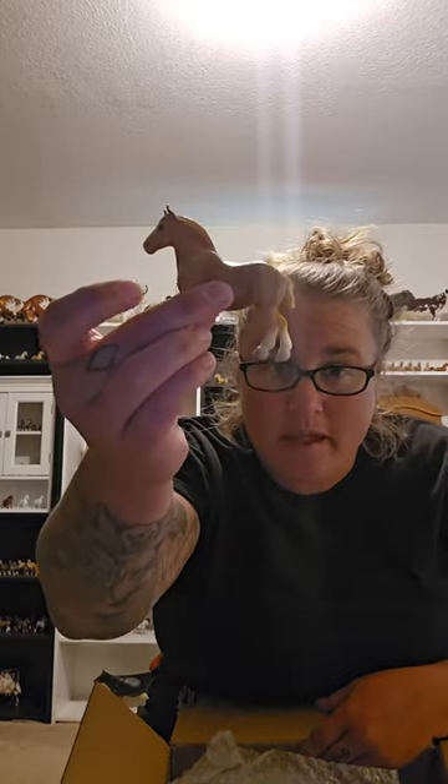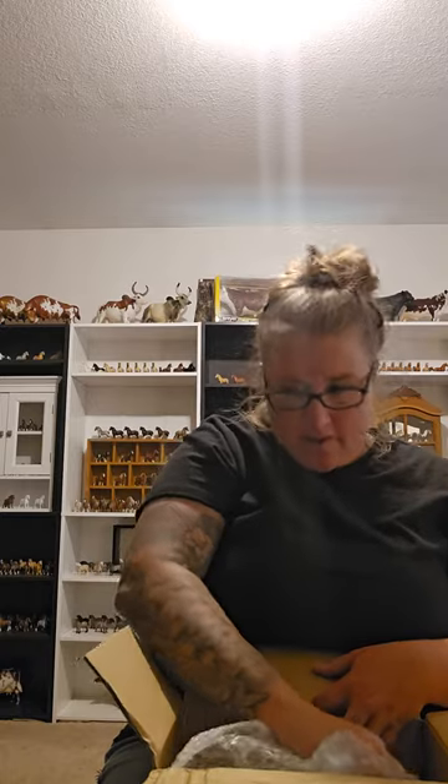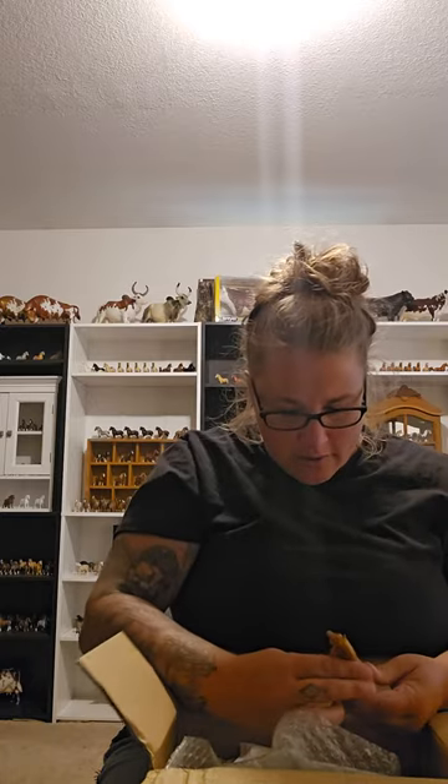Oh, this is super cute! So this is an original finish G1 Draft Horse Stablemate. There are a couple of those in here, which of course I'm very excited about. That one was a lighter version and then this one's a little bit darker. Super, super lovely.